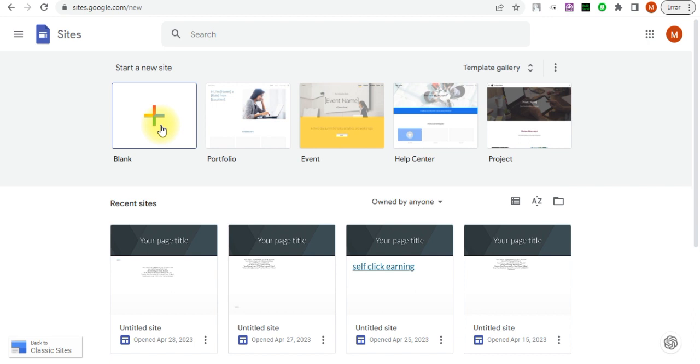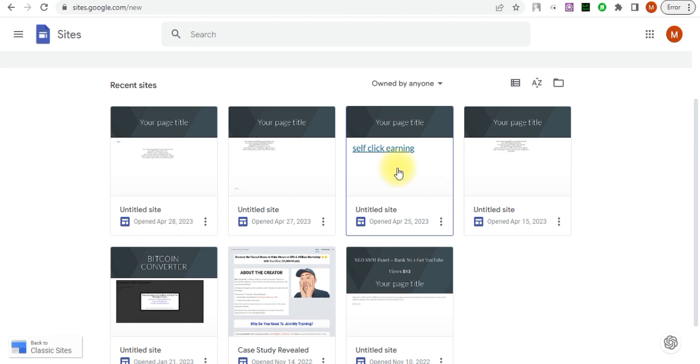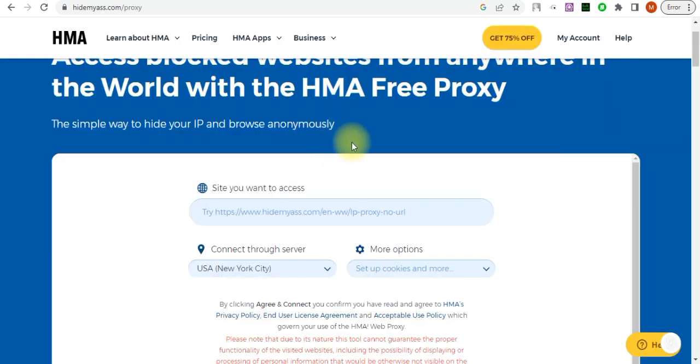Above all, make sure your offer is not accessed directly — you must place your offer on a landing page. I've already created several landing pages, and I'll right-click to copy the link of this self-click landing page. Now I'll come back to this website, which is completely free to use — it's called HideMyAss.com. This is a free site you can use to browse anonymously and hide your identity. The simple way to hide your IP and browse anonymously — this is the approach to self-click your CPA offer dynamically.